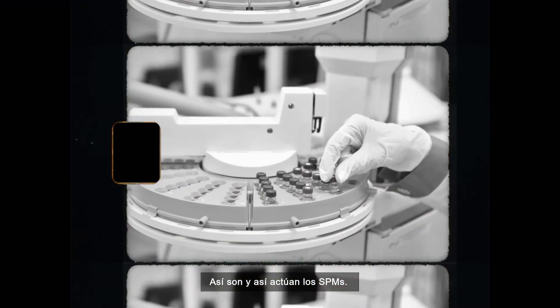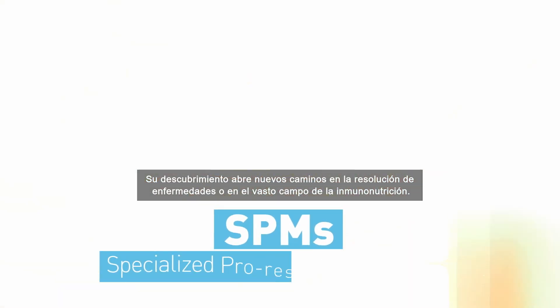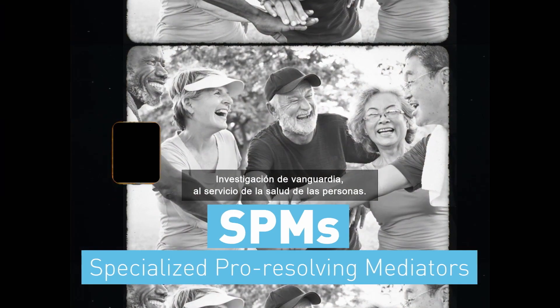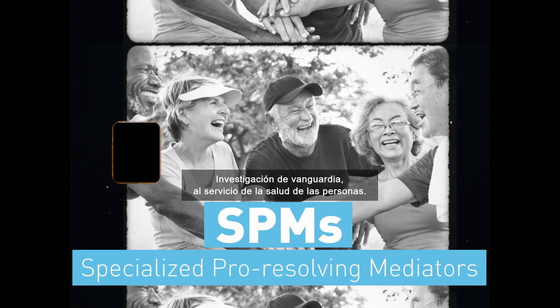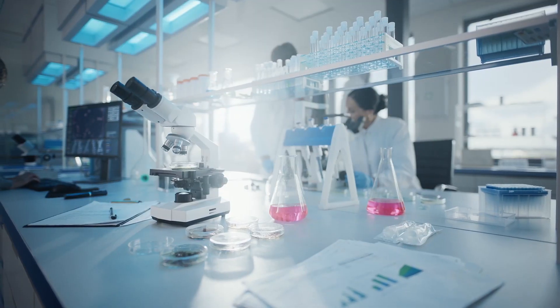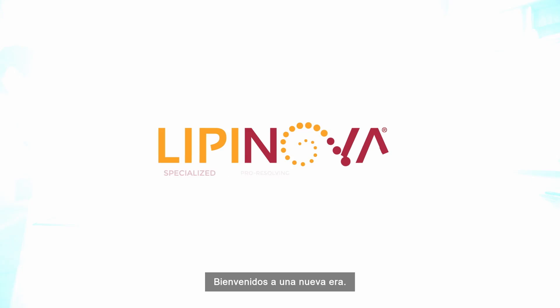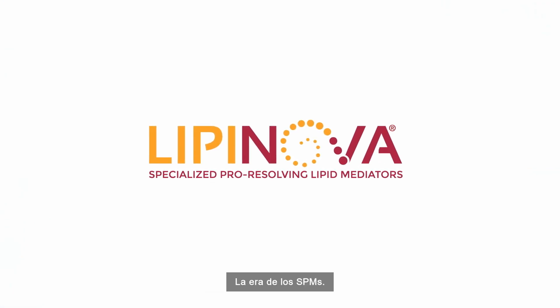This is how SPMs perform — a promising discovery in the field of immune nutrition with vast potential to benefit the resolution of inflammatory-based diseases, thus improving quality of life. Welcome to a new era: the era of SPMs.